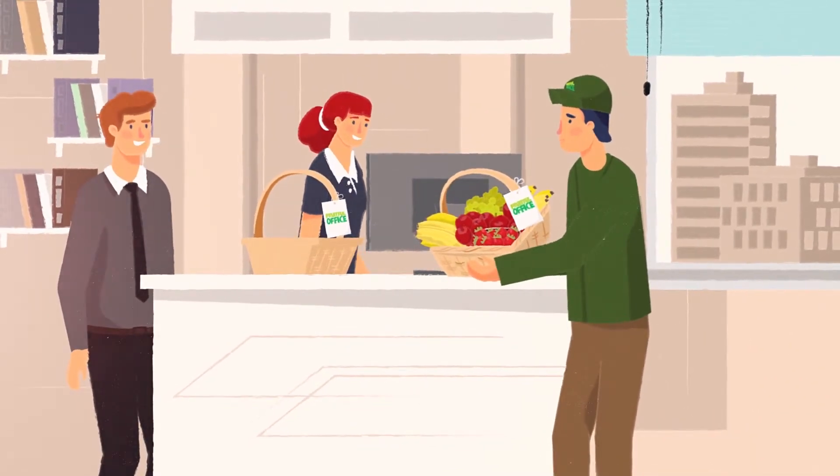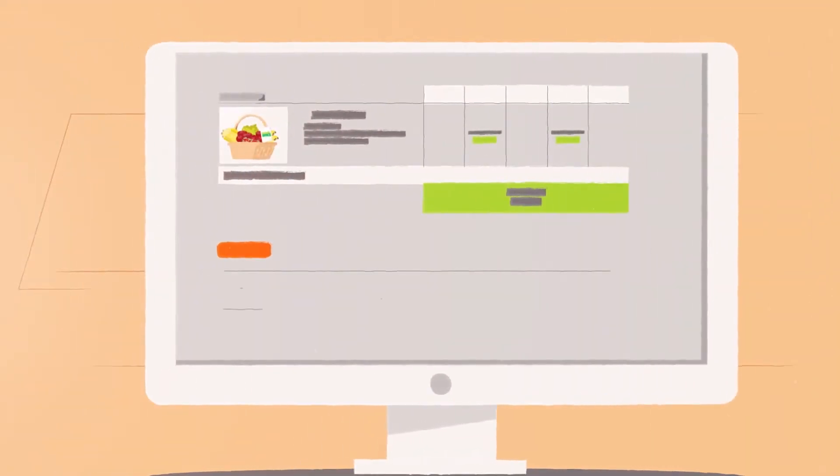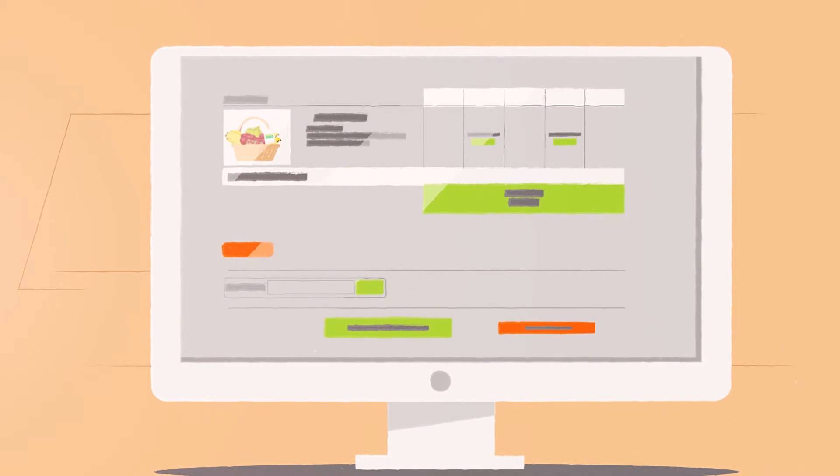Now your team can enjoy a healthy treat, fresh from the field. It's easy to set things up online and to change or pause deliveries.